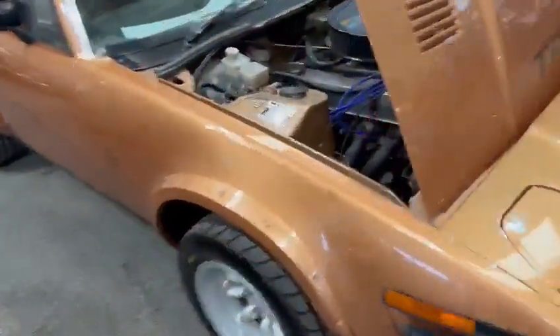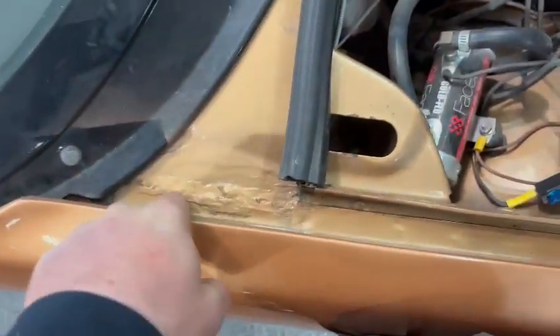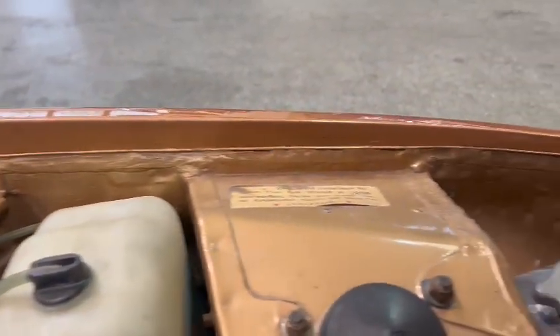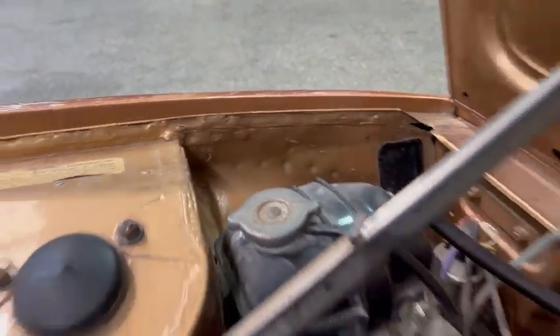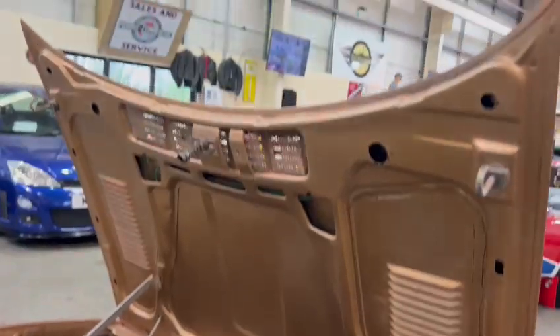Fairly good on the paintwork from what I can see. Strut tops and things are good. A few little bits here and there on the inner wings, as you can see — that side as well — but other than a bit of a detail and a clean off under here, all looks to be okay.